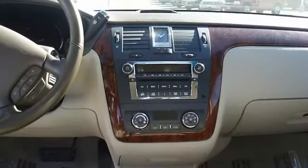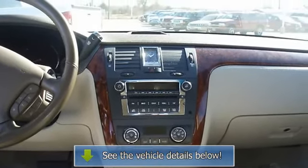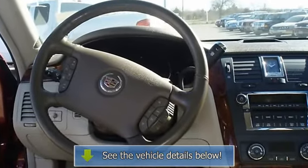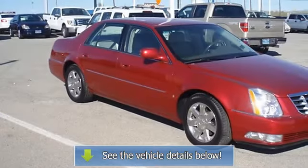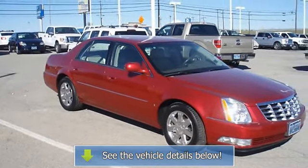A DTS in this condition, with these options and this color combination is an absolute rarity — the best of the luxury cars. View all our inventory at www.bobutterford.com.